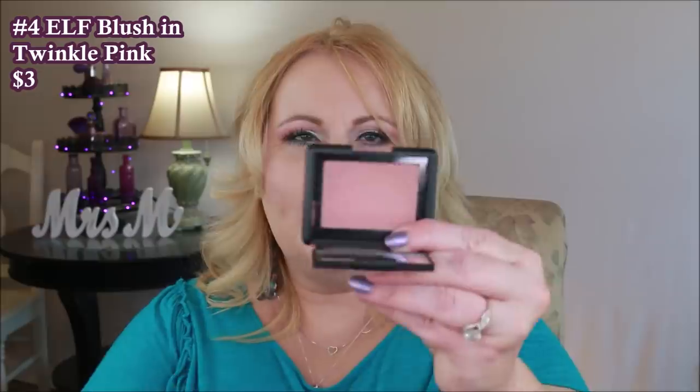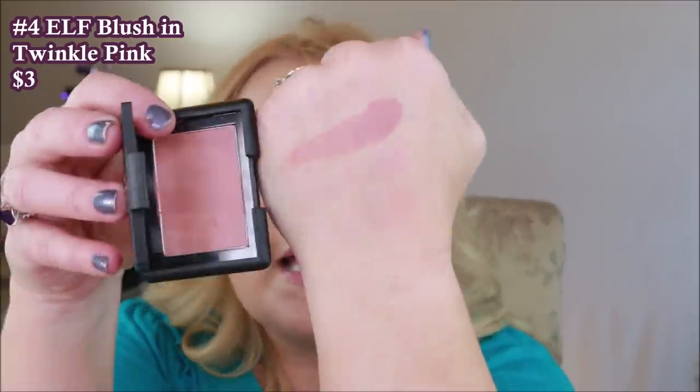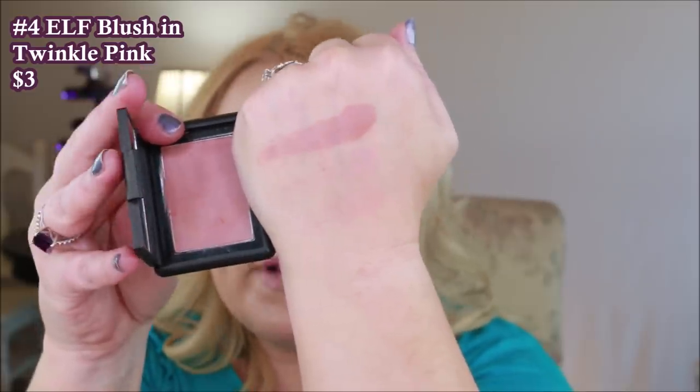One from e.l.f. that I do really like is their single blush called Twinkle Pink. Even though it looks very unassuming in the pan, when you get it on your cheeks it's just so pretty. It does have a tiny little mirror, which I think is kind of silly. The packaging is plastic. It has just a tiny bit of sheen — not a bright sheen, more like a very satiny sheen. It's a really pretty blush on the cheeks and I've really enjoyed it.